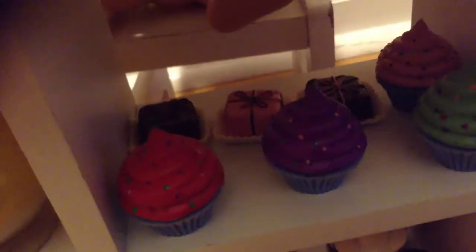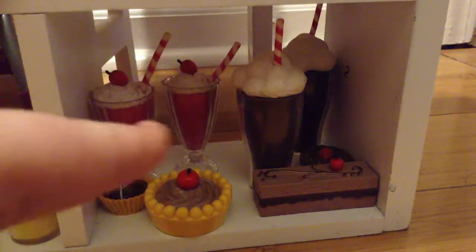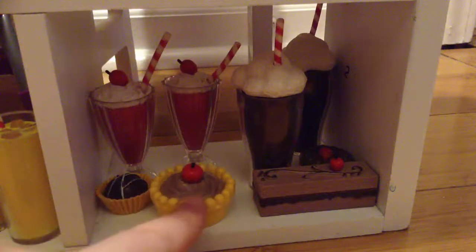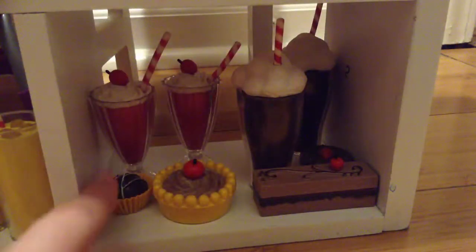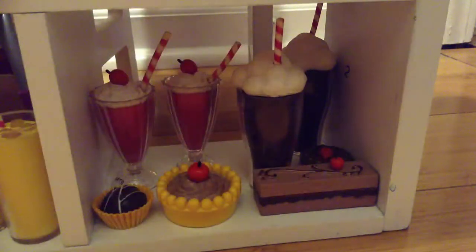Then we have this cupboard. We have cupcakes and mini cakes. Down here, we have two soda creams and then milkshake. Then it's like the frozen cakes. And then we have a little cake right there, and then we have a little ice cream. Then we have an ice cream cake and another ice cream cake.